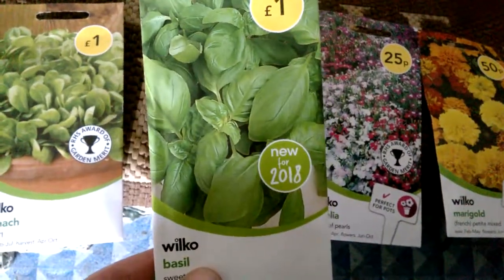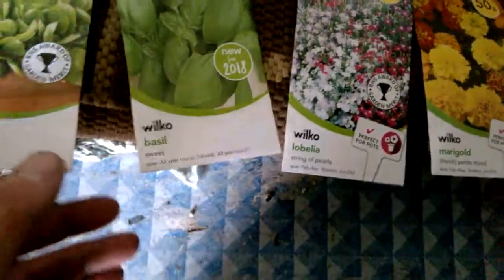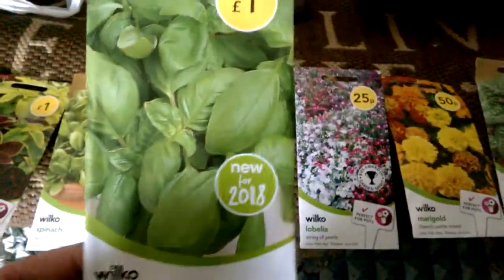And then we've got some more basil there, that was a pound. New for 2018. You know basil is absolutely amazing in spaghetti, Bolognese, meatballs.